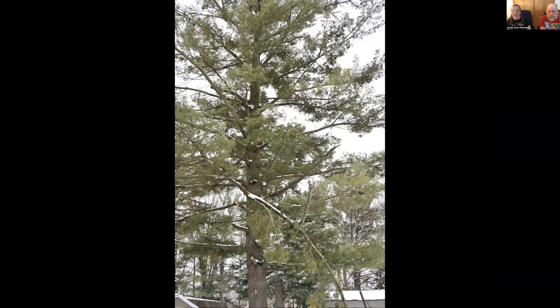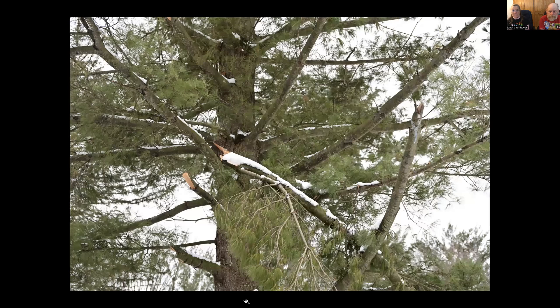Our big white pine has a number of snags, including big long ones sticking out, and we're going to want to have those taken off properly. It's not something we can reach, and you don't want to attempt something like that. Get a professional — get somebody with the equipment to do that properly. A legitimate professional.